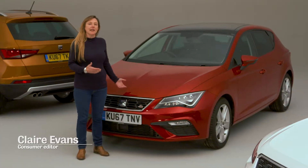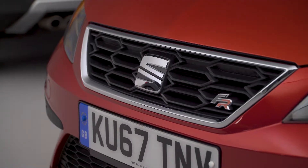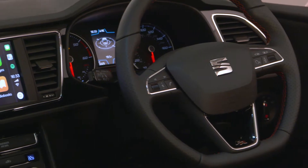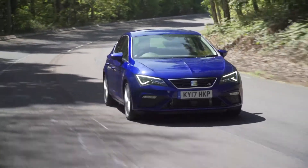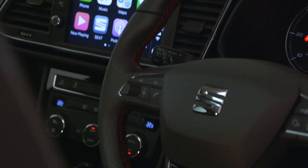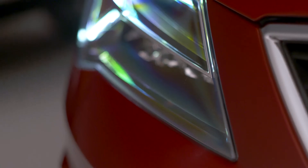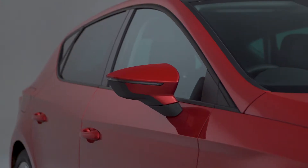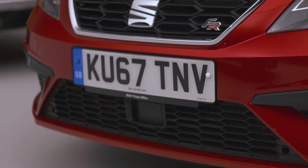The SEAT Leon is What Car's favourite family car for less than £18,000. It's more solid inside than most rivals regardless of price and it's another car from SEAT that's enjoyable to drive. It comes with an 8-inch touchscreen that's one of the sharpest systems we've tried, and the list of driver aids includes rear parking sensors and an automatic emergency braking system that detects pedestrians.